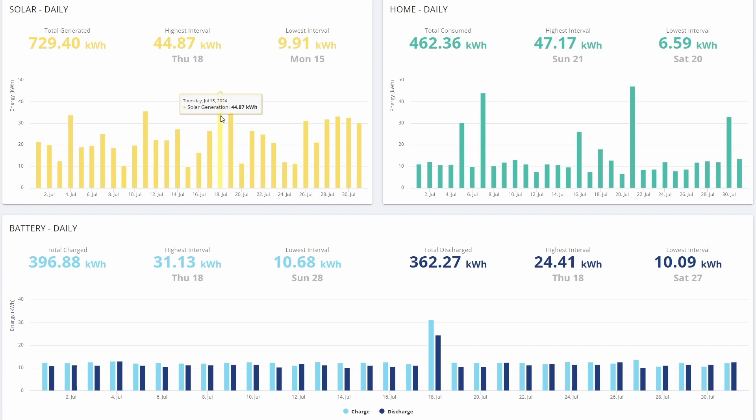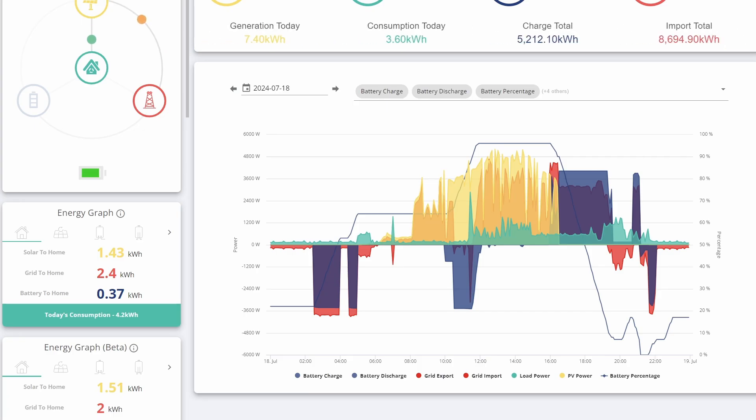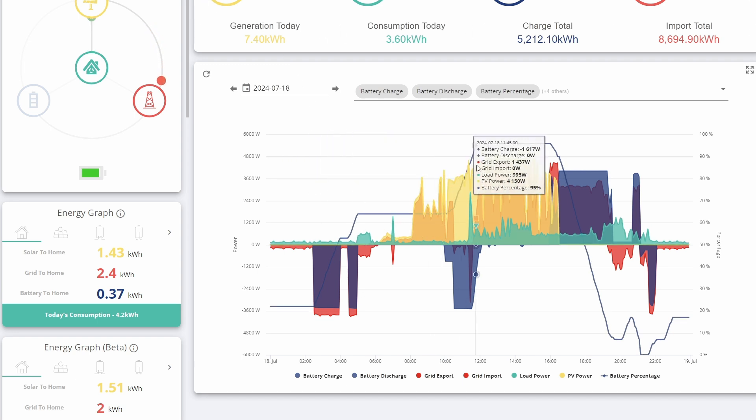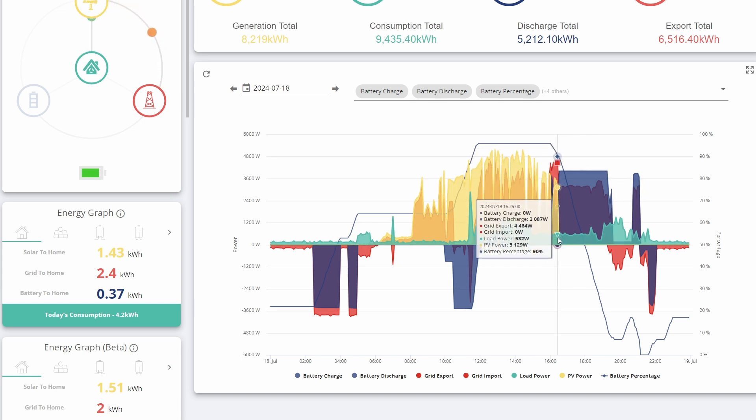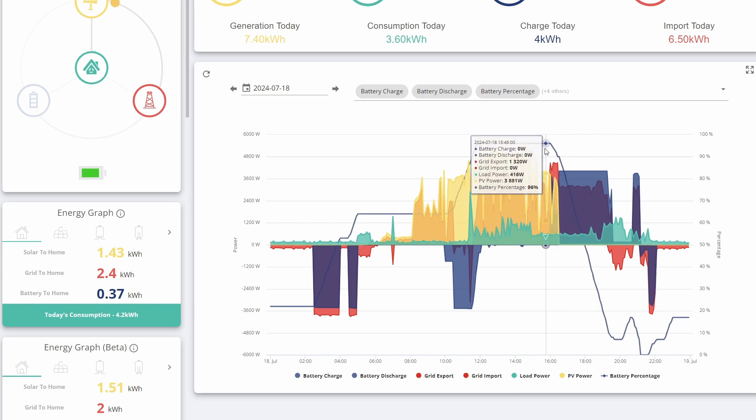Now I know that is absolute rubbish - there's no way we generated that much. That's an exceptionally high day, way higher than even the highest we've had in previous months. The real reason for that was something very strange happened to the inverter on that day. You can see in this plot that at around about four o'clock, when Octopus kicked in the force export from our battery, it looked like the generation dropped to zero and it remained zero for the rest of the day.